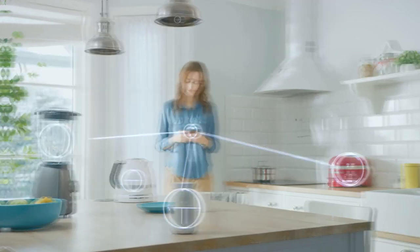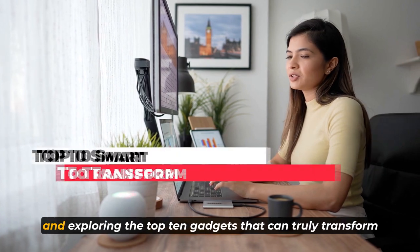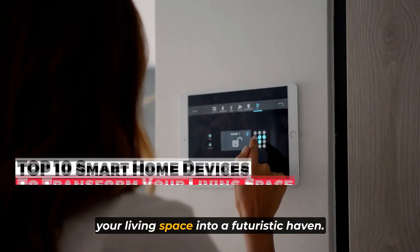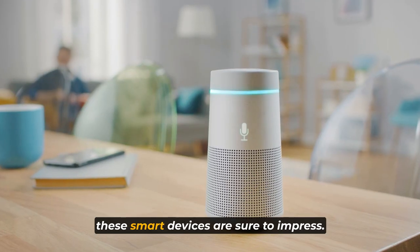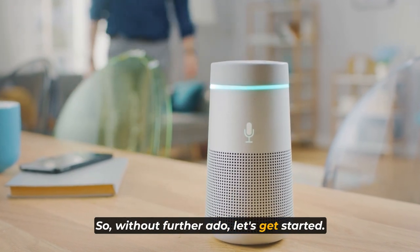Welcome to the channel, guys. Today we're diving into the world of smart home devices and exploring the top 10 gadgets that can truly transform your living space into a futuristic haven. Whether you're a tech enthusiast or someone looking to simplify your daily life, these smart devices are sure to impress. So without further ado, let's get started.